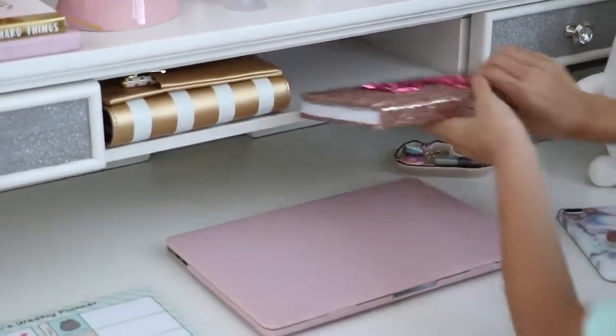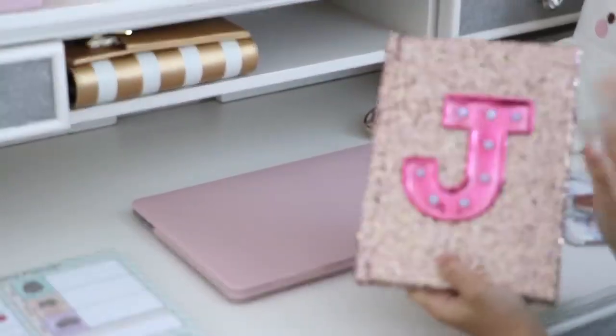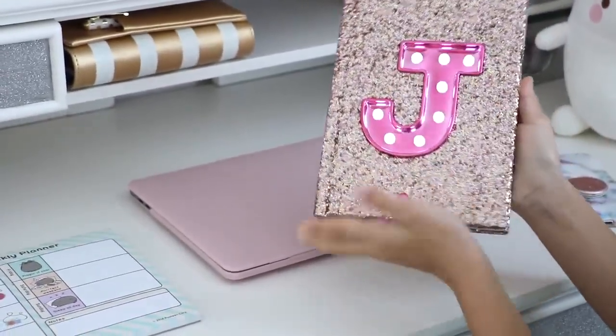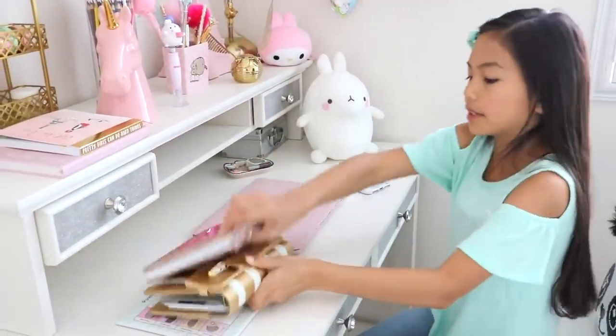And then I have my rose gold Justice journal — I've had this journal for the longest time, I love it so much, and I love the fact that it lights up. Oh, and this face can actually fit my laptop — let me just show you.